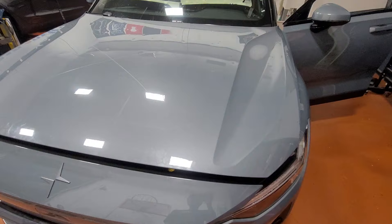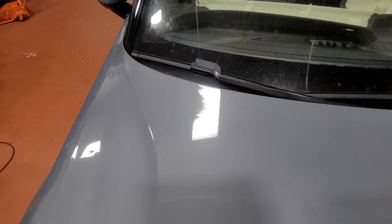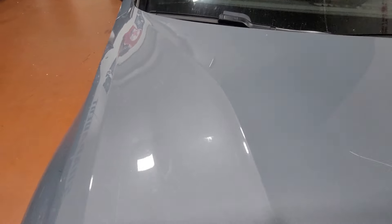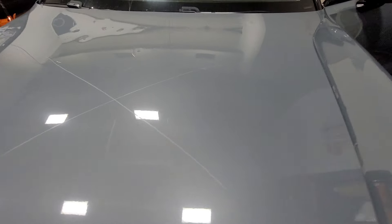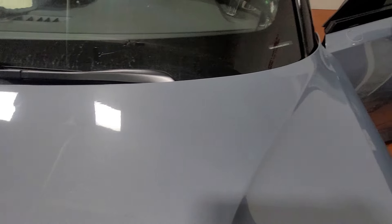In this case, this is an aluminum hood and the dents are very sweet — very light dents compared to all the dents we take here, which are really deep and stretched. As soon as we saw this, it was amazing — such a nice job to do.